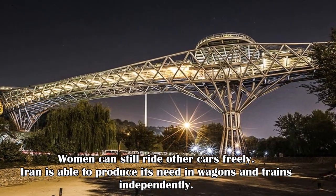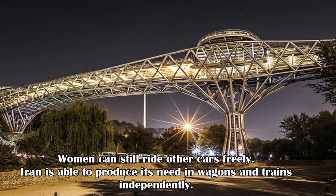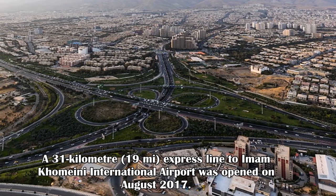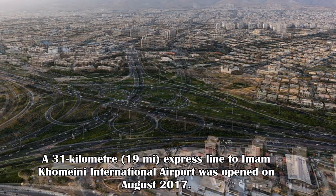Iran is able to produce its needed wagons and trains independently. A 31-kilometer express line to Imam Khomeini International Airport was opened in August 2017.